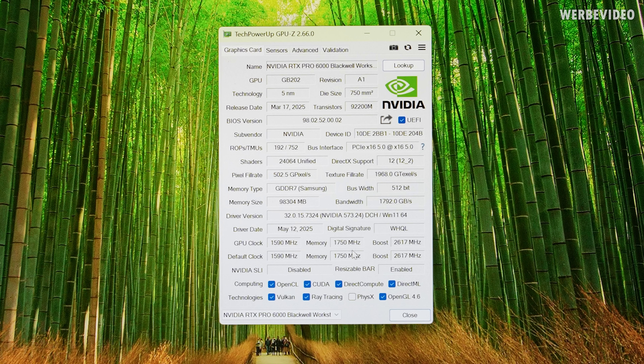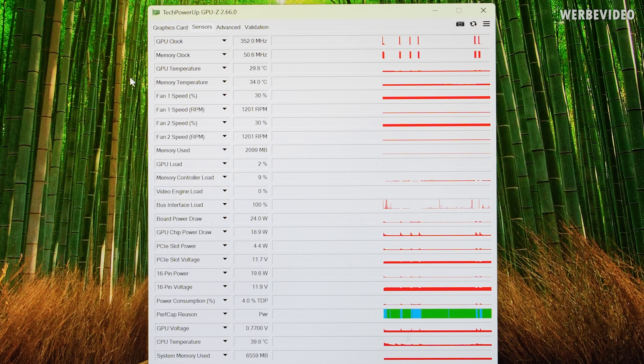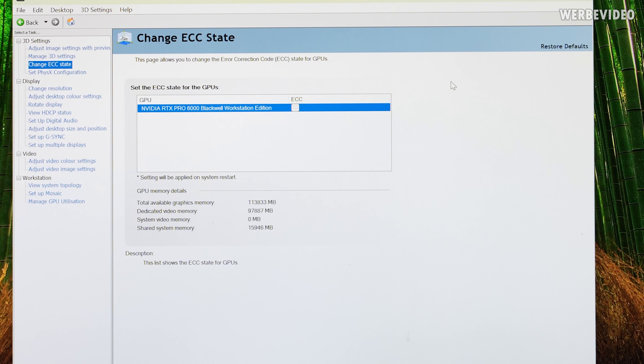By the way, the memory is running at the same speed as on the 5090 — 1750 MHz — even though it has much higher capacity. And because the fans are always spinning at idle, at least 1,200 RPM, the card is also super cool — below 30 degrees on the GPU and about 34 on the memory. In the driver, also interesting — you can change the ECC state, so you can either enable or disable the error correction.